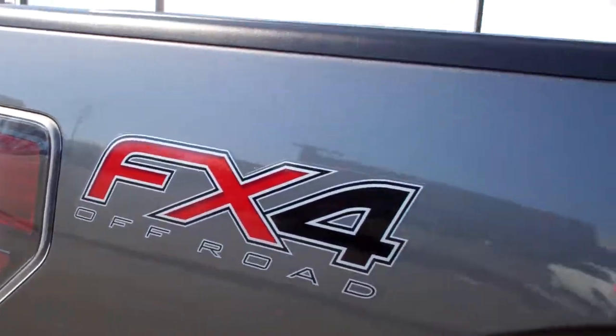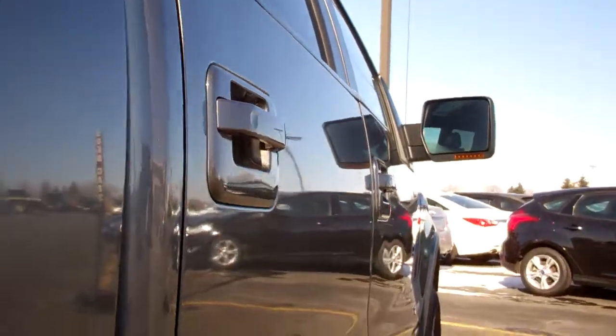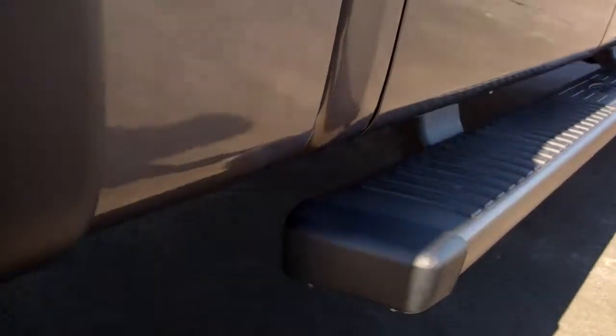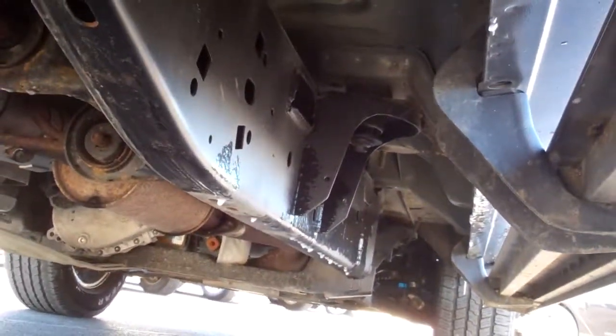We take these videos so if you are far away or even close by and just can't make the trip down, you can still see the truck, hear the truck and have confidence in the vehicle that you're looking at before you even get here. Back tires have just as much tread. You can see that the frame and underbody on this truck is in excellent condition — it's like that all the way underneath.